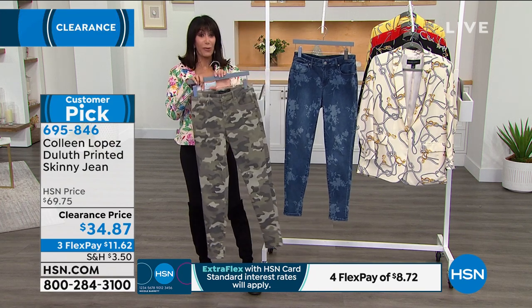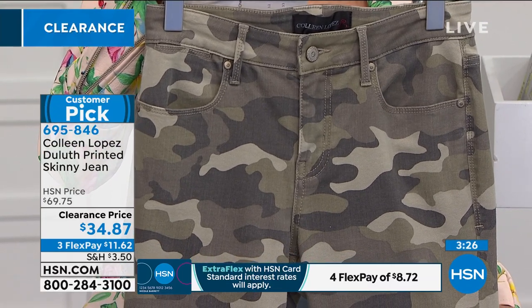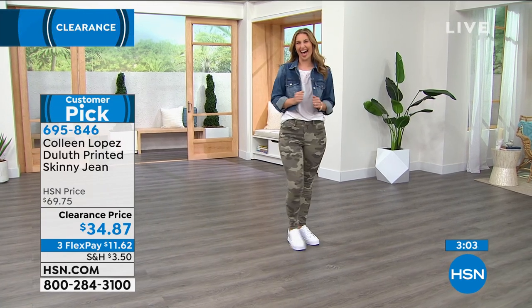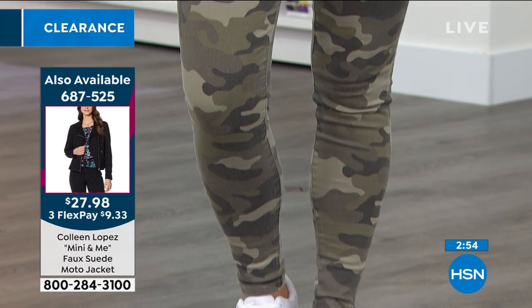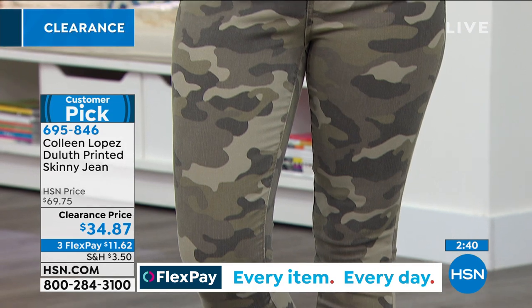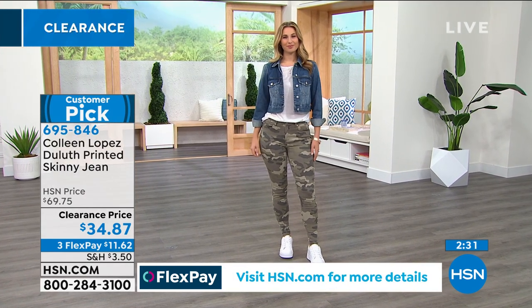Prints on jeans trick the eye — it's an optical illusion that smooths everything out and puts curves where they should be. The fabric also helps smooth everything. Look at this simple outfit — white sneakers, a cute white top, either a cute hoodie or a jean jacket — and all of a sudden she looks put together. She looks like she thought about how she looks when she leaves the house. That's the secret. I basically live in my denim, and I think most of us do.